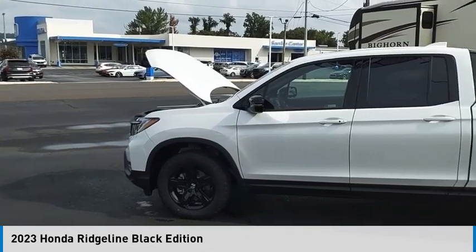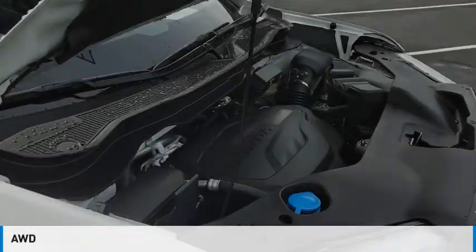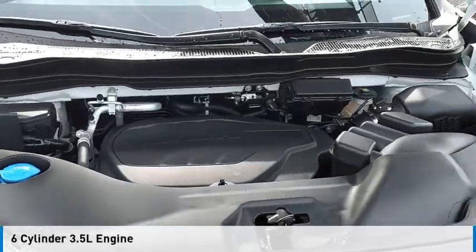Come test drive the 2023 Ridgeline. This vehicle is powered by an all-wheel drive, six-cylinder, 3.5-liter engine.